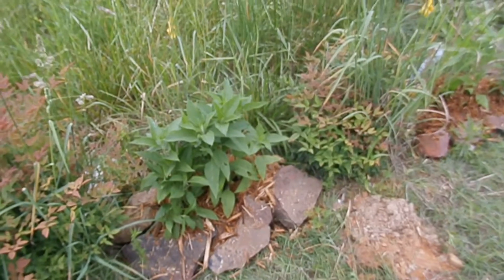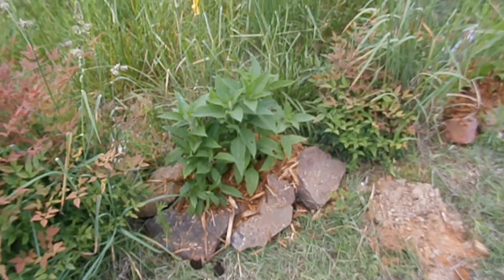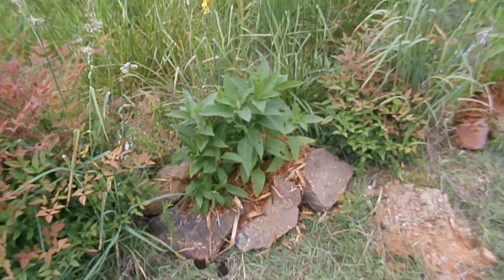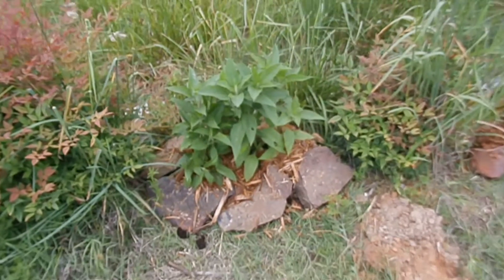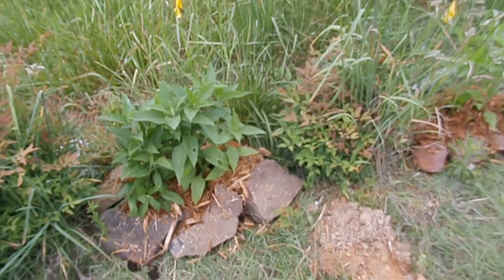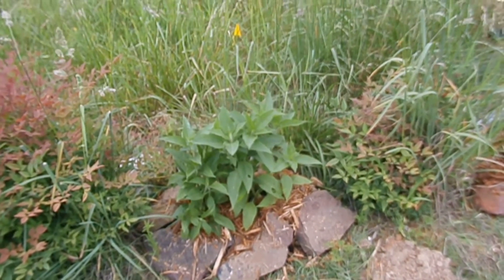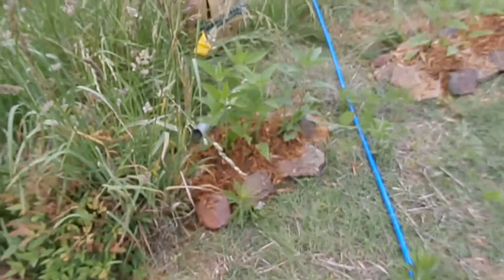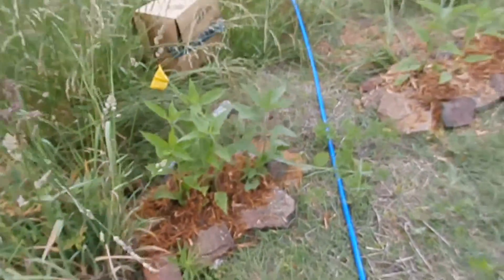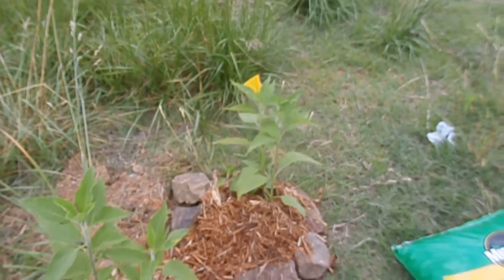Jerusalem artichokes produce a tuber, kind of a potato-like tuber. When they grow, they get pretty tall — like six or eight feet, maybe taller sometimes. In the fall you dig that tuber out and use it in a lot of ways: to replace potatoes, pickle it — a lot of things you can do with it. I'm looking forward to that.